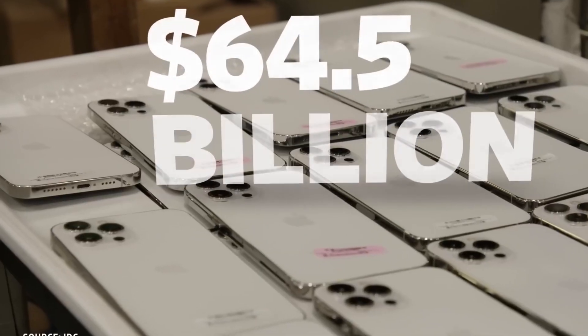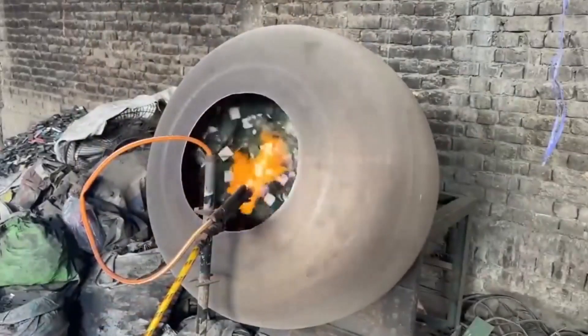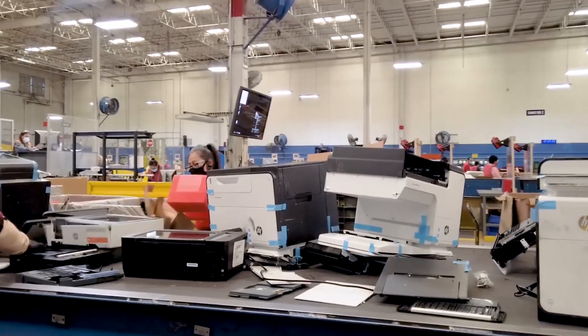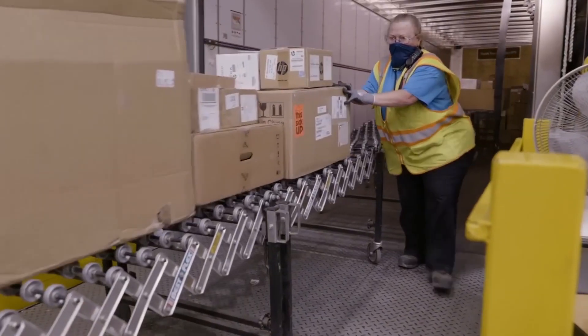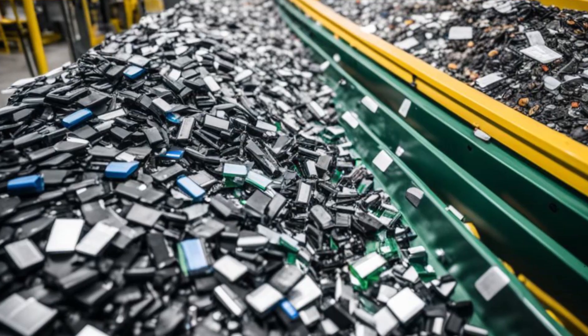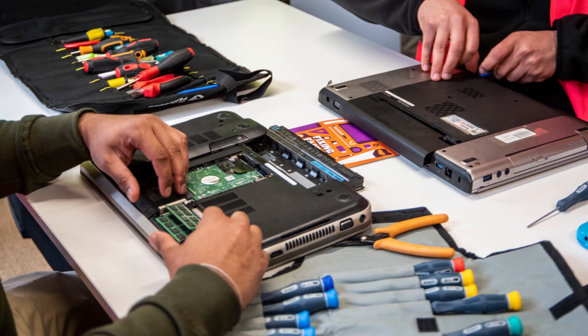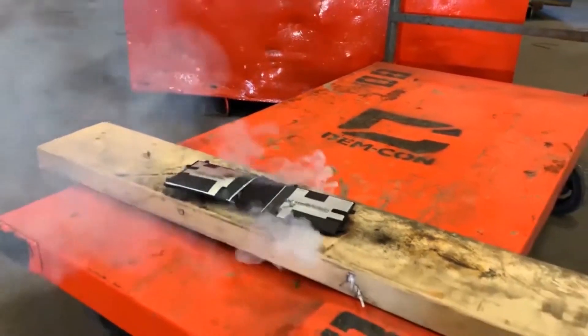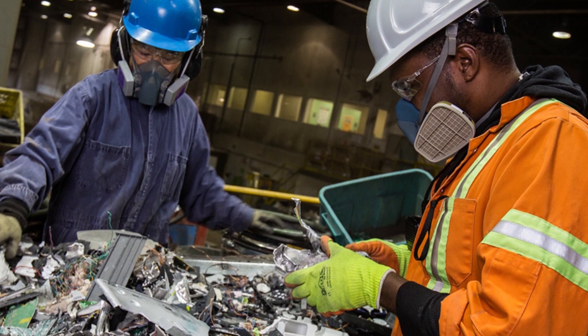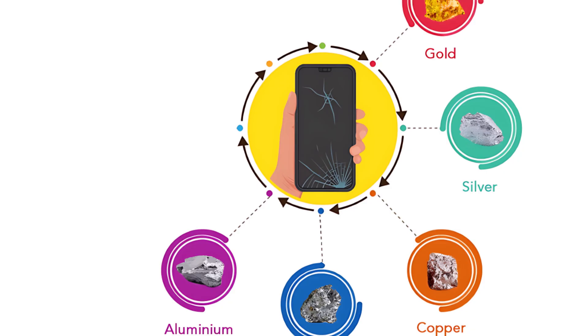Despite these efforts, a large amount of e-waste still gets illegally exported to countries with weak environmental laws, where it's often processed under dangerous conditions. When truckloads of e-waste reach a recycling facility, the first step is sorting. Workers separate large appliances like refrigerators and TVs from smaller gadgets like phones and laptops. Batteries, especially lithium-ion ones, are removed immediately to prevent explosions or leaks.